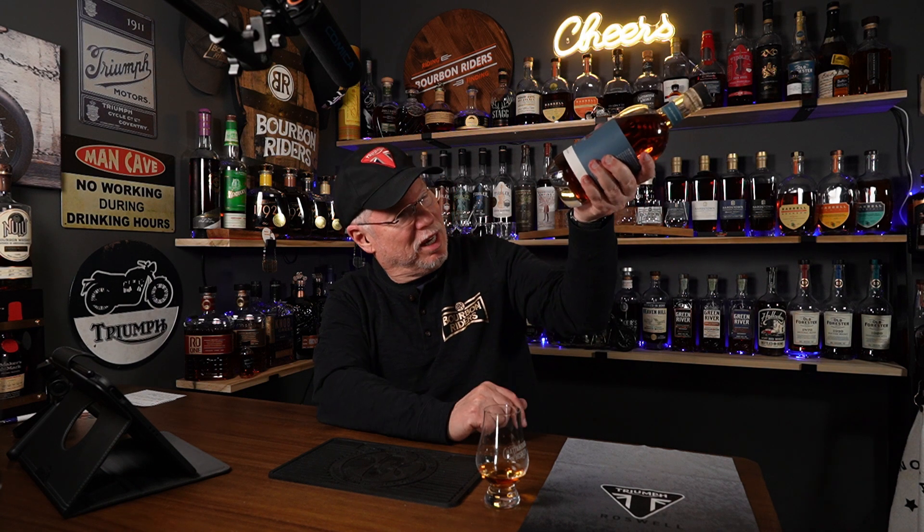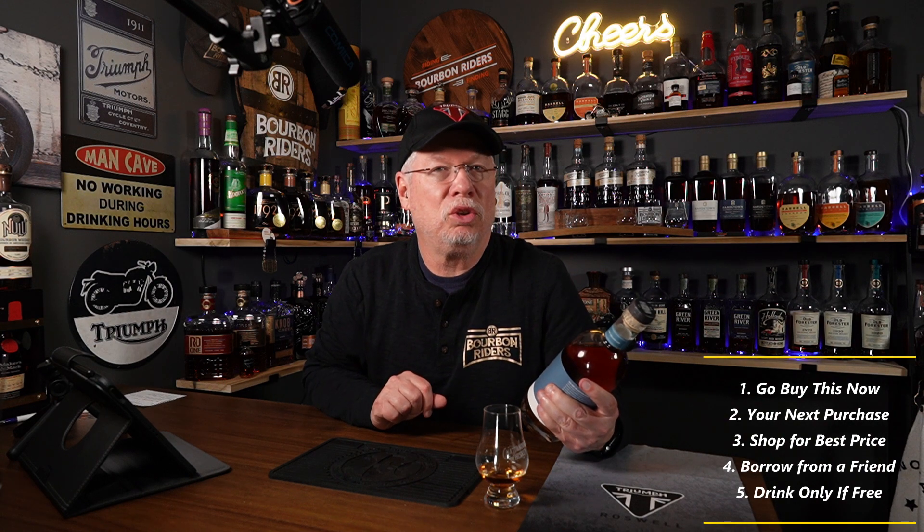That brings us to value for the money. I have no idea what I paid for it — it's been too long since I bought it. But I did remember one thing: I wrote the price on the bottom of the bottle. I actually got this in October of last year and paid $74.99 in Tennessee for it. So, value for the money, I would say good, not great. But it is a very delicious toasted oak bourbon that I think you should try. So, is it a one, two, or three?